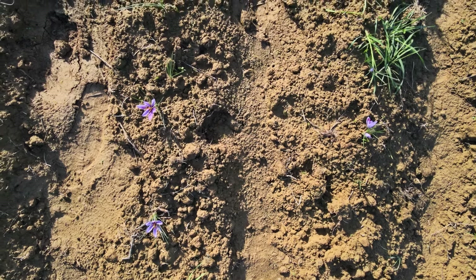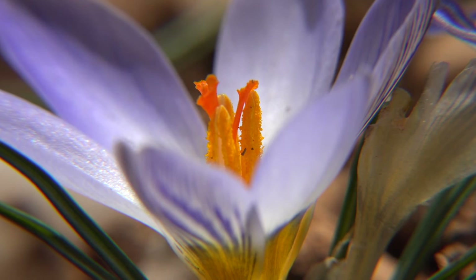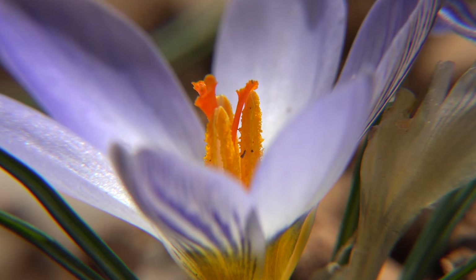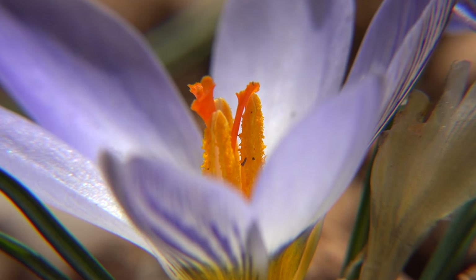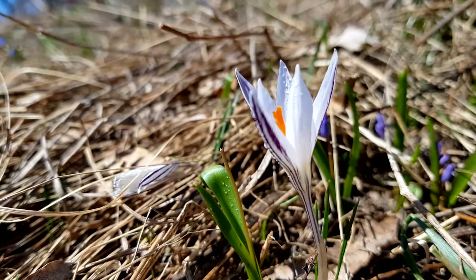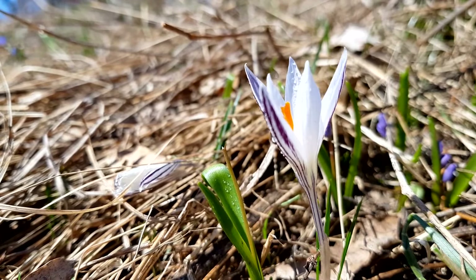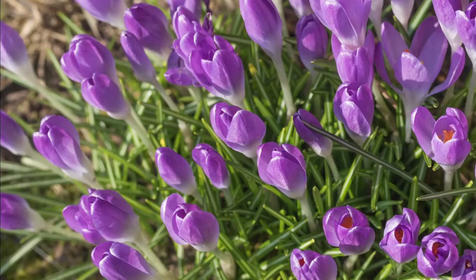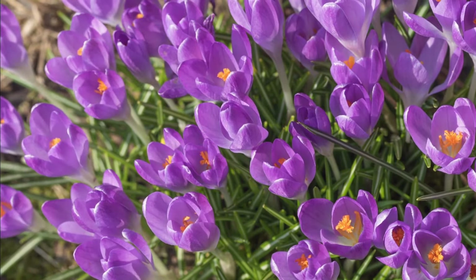Choose a sunny spot with well-draining soil to plant the saffron crocus bulbs. These flowers thrive in full sunlight, so it is essential to select a location that receives at least six to eight hours of direct sunlight daily. Saffron crocus bulbs require ample sunlight to photosynthesize and produce energy for growth and flowering. Planting them in a sunny spot will help promote healthy development and vibrant blooms.